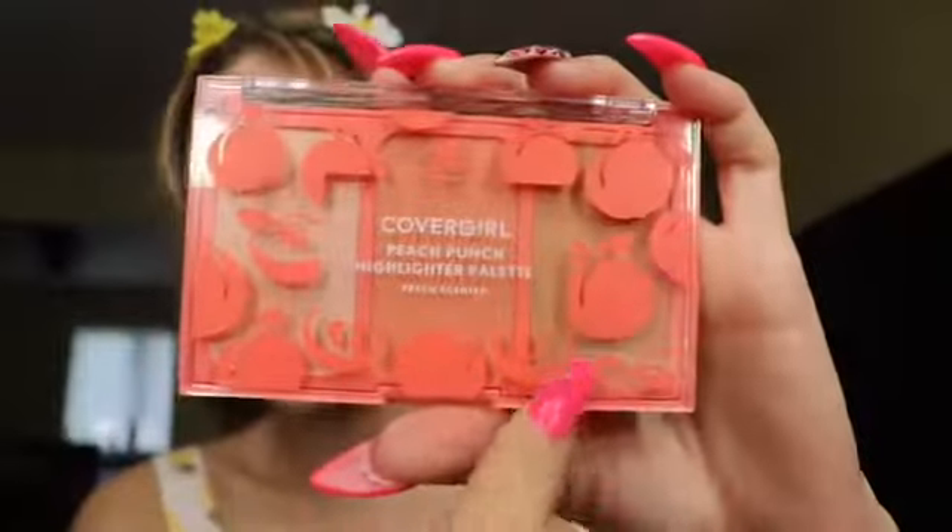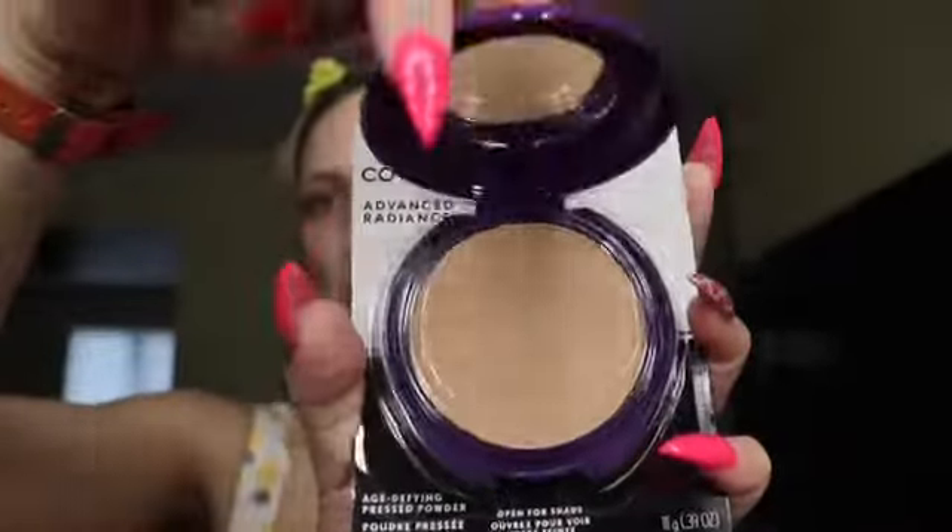I also got the CoverGirl Advanced Radiance Age Defying Pressed Powder in Natural Beige 120 — so we can set the face today using the same brand mostly. It comes with a little mirror. It's a silky smooth formula containing skin brightening pigments, glides on for an even naturally radiant finish, and can be used for touch-ups throughout the day.